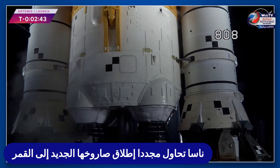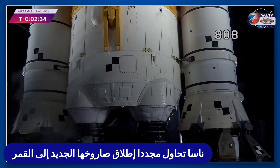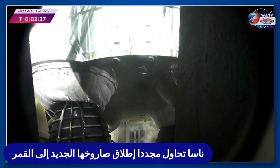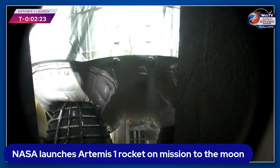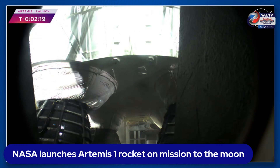Coming up in 15 seconds, look for that thrust vector control actuator test — engines will gimbal. And there they go, the four core stage RS-25 engines gimbaling around, testing the ability to steer the rocket into space.